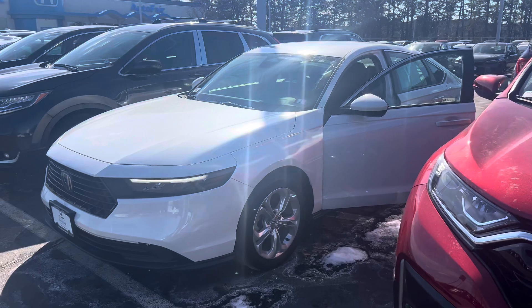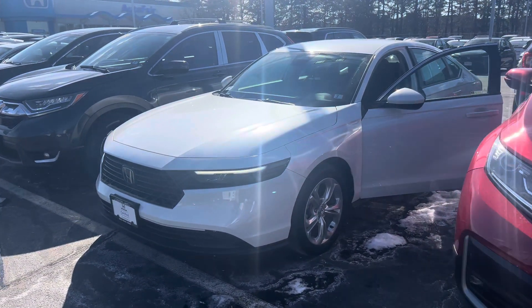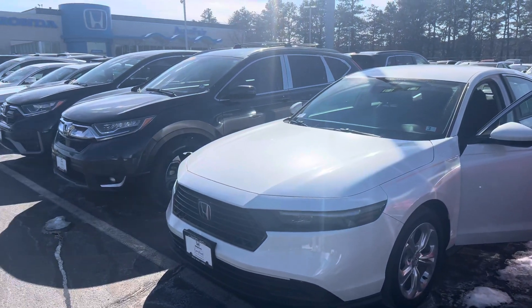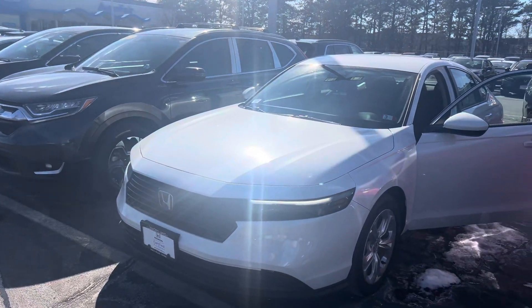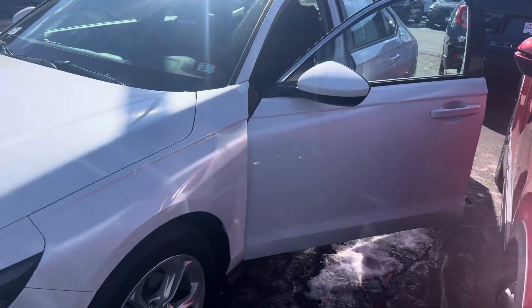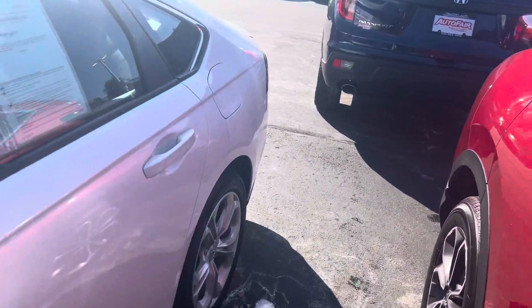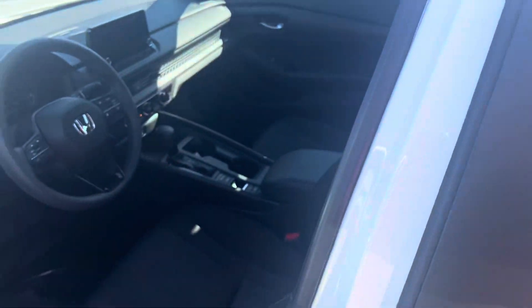If you do have any additional questions on the Accord — financing options, features, warranty information — or you'd simply like to call to make an appointment to test drive this vehicle, feel free to contact me directly at 603-315-6221. I hope to see you soon. Thank you.